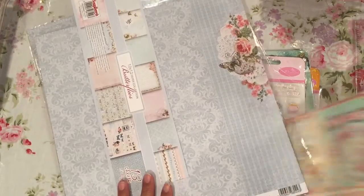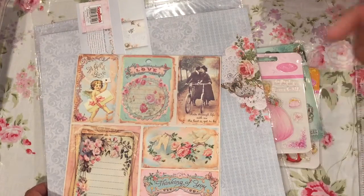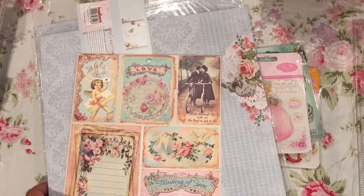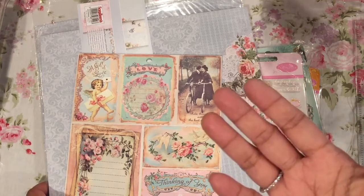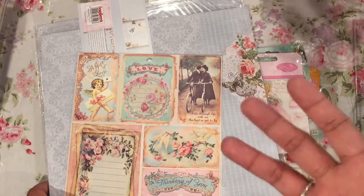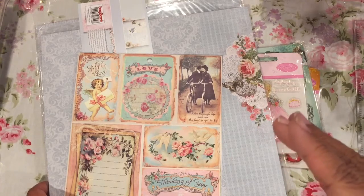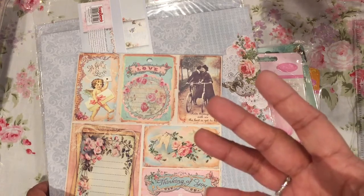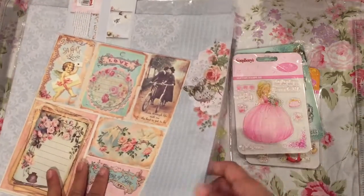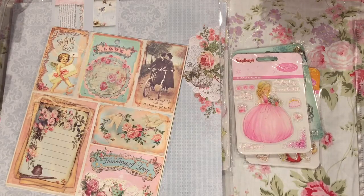So that is the haul that I got from Esme's Crafty Me Shop. I will put the link below in the description box. And if you guys are looking for it, make sure you just do a search on Facebook — you have to be on Facebook for Crafty Me Shop. It is a public group, and if you ask to join, Esme will actually have to approve you. So that is it for my haul. Thanks for watching. Have a great weekend. Bye now.